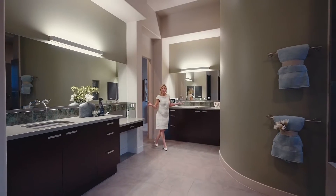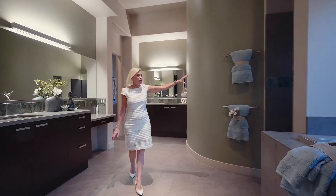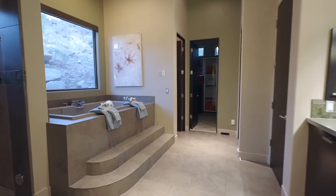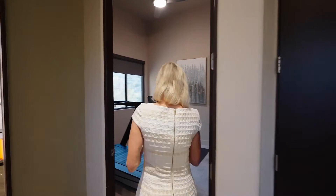And look at this beautiful bathroom — his and her sinks, a large shower, beautifully done, and a jetted tub. It's just beautiful. And a little bonus room for workouts.